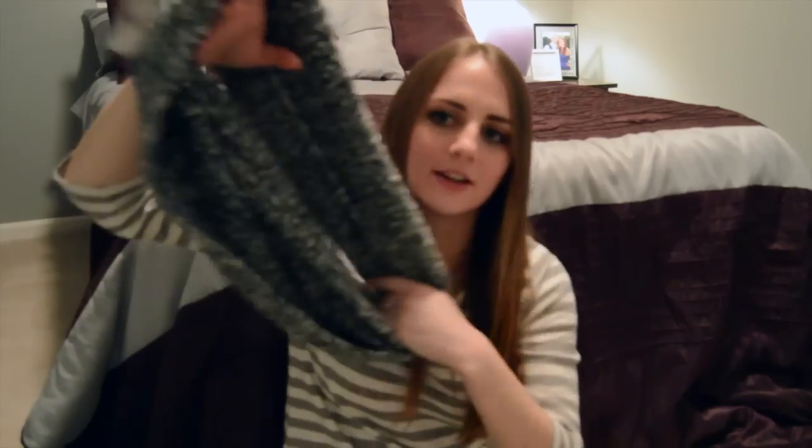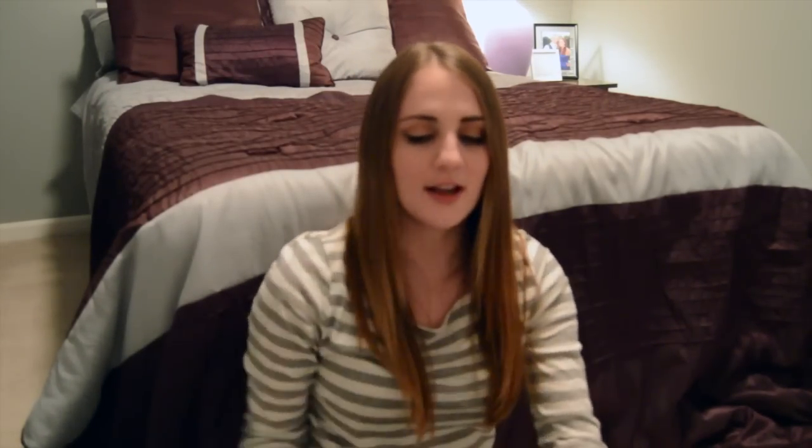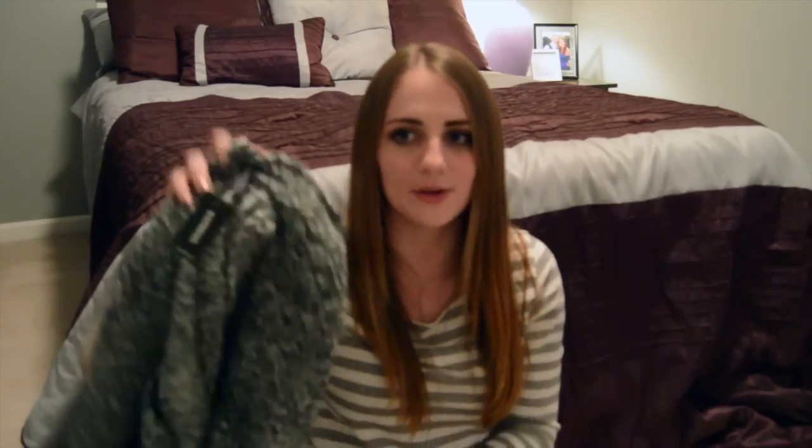Also from Express is this chunky gray infinity scarf, or circle scarf, whatever you prefer to call them. I just think scarves are a must have during the winter. They add an element of fun to your outfits but they're also functional.